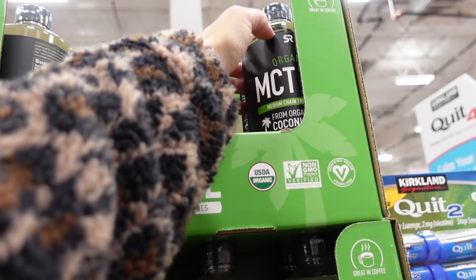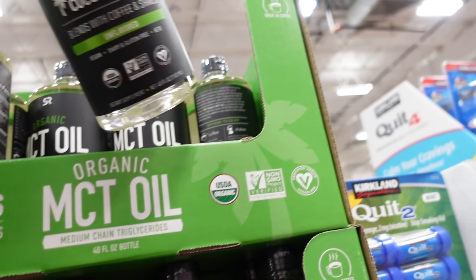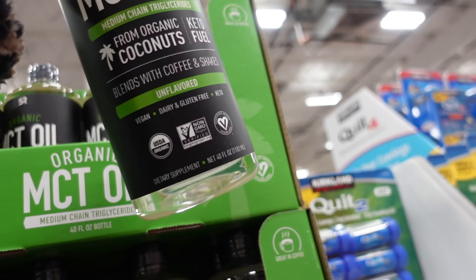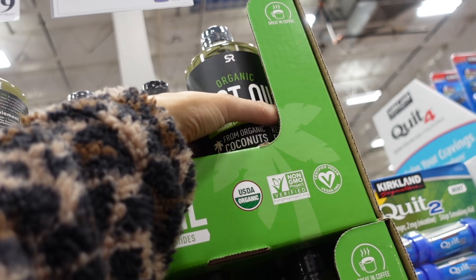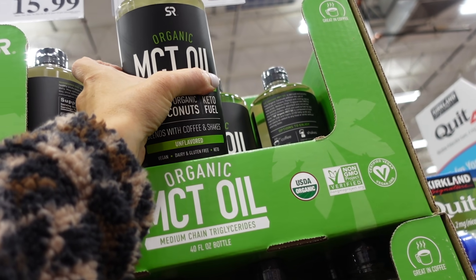New organic MCT oil also on sale. You get 40 ounces — it blends with coffee and shakes, it's unflavored. $15.99, regularly $19.99, until the 21st.